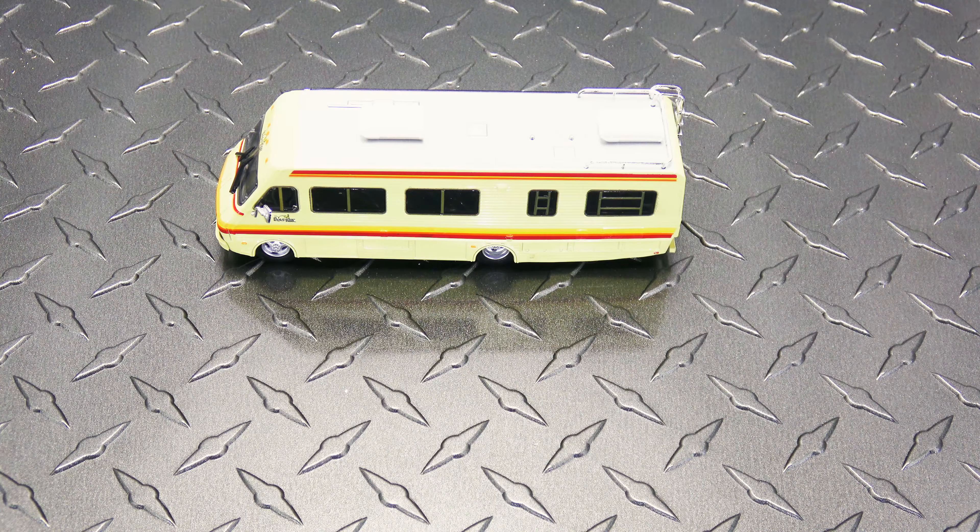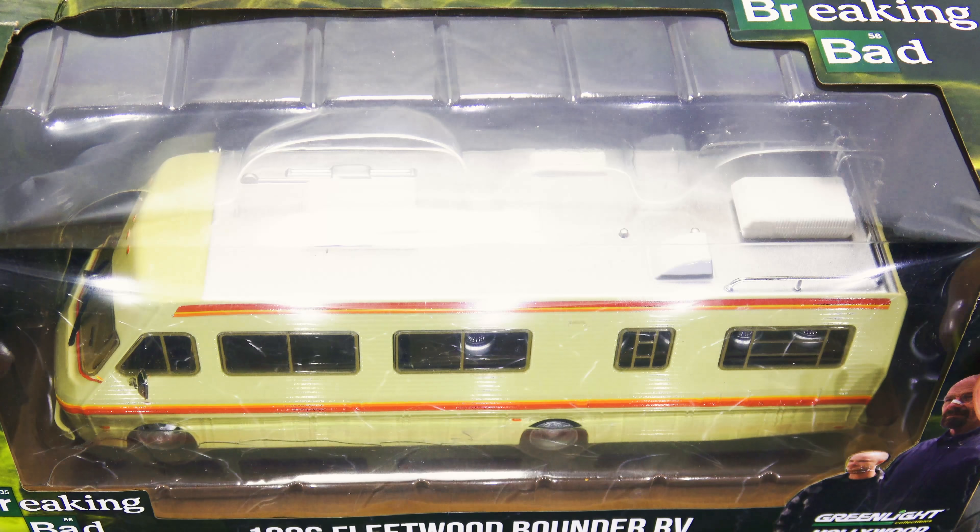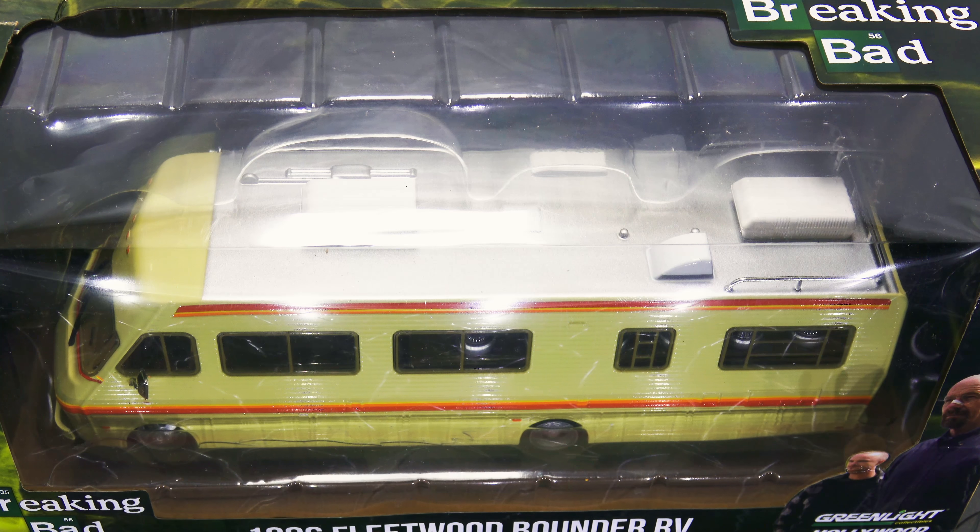If you've ever seen Breaking Bad, I'm sure the RV, the Crystal Ship, will be quite familiar to you. Greenlight did produce this in the 1:64 scale, and later on they came out with the 1:43 scale, which kind of blows away the little 1:64 scale. It swallows it entirely.